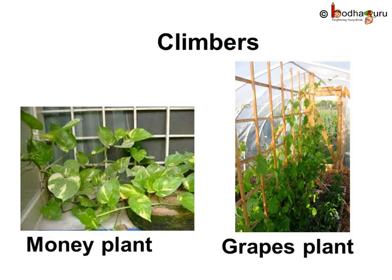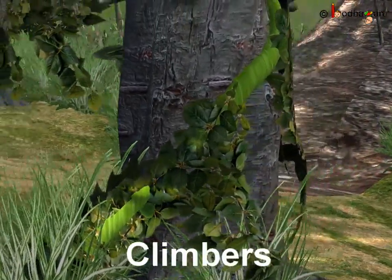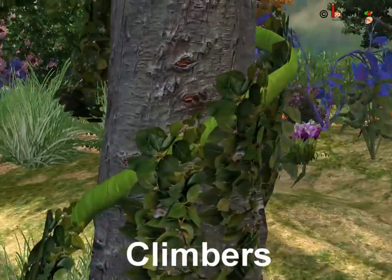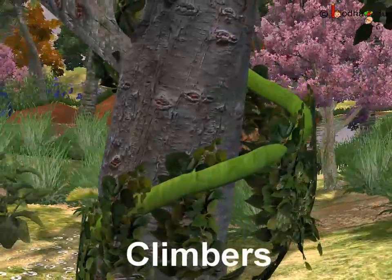For example, money plant and grapevine are climbers. Like in the story, the small plant which grew near the tree and later encircled the whole tree was a climber.